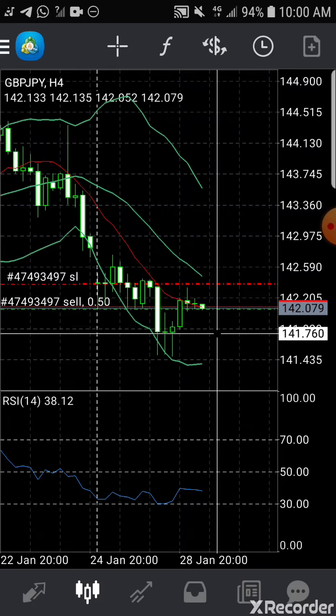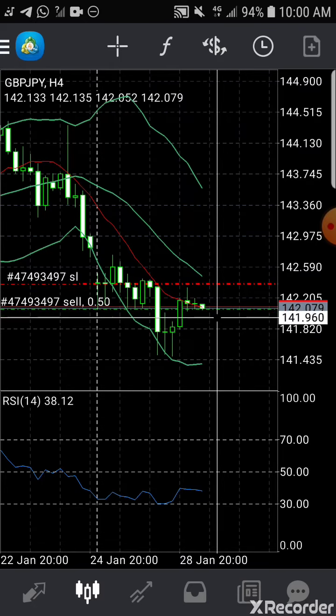I'll leave my take profit open and I'll start trailing the stop loss after it has gone down. Let's see how it will be by the close of the day.